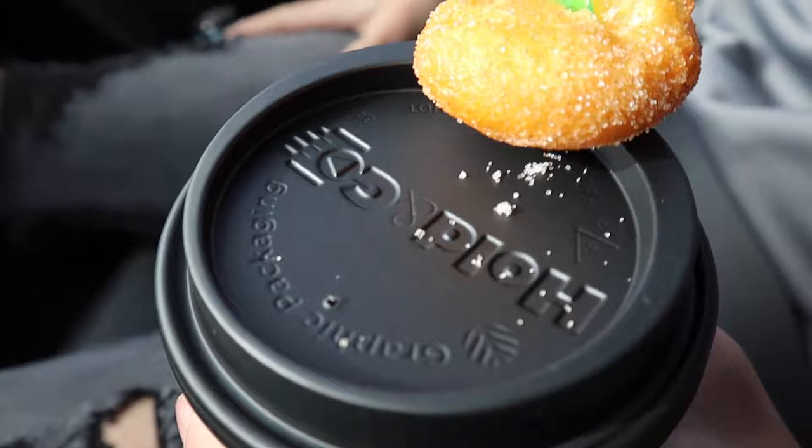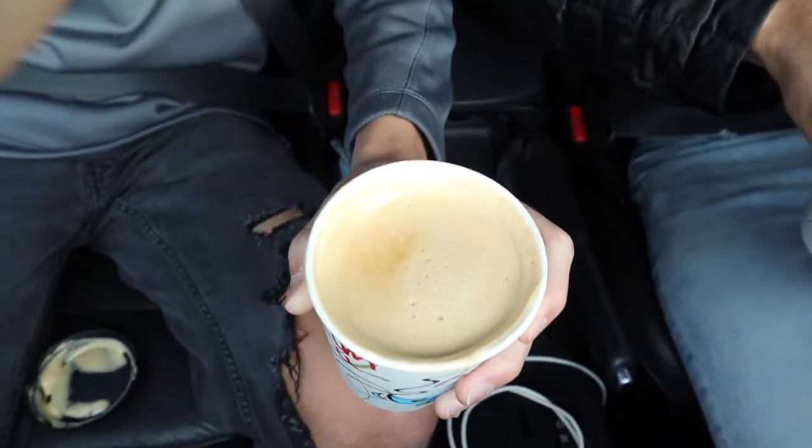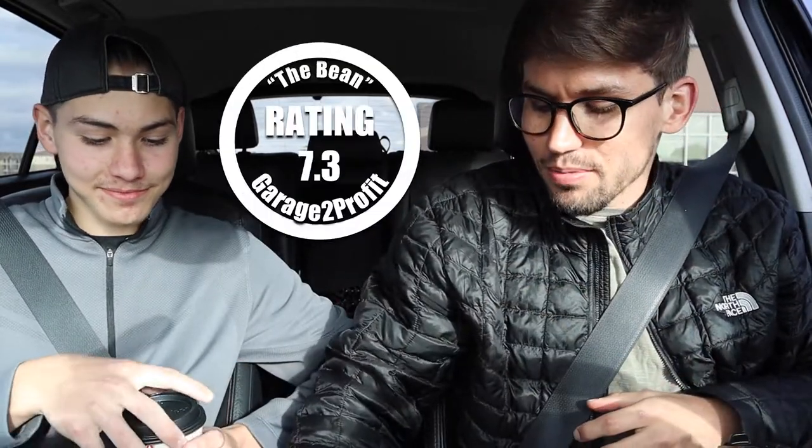We're going to do a review of the Bean here in Fargo. They are local, they have two locations, established in 2014. Right here I got a macadamia nut latte. Here's my two cents — one to ten? That's hot still. Damn, that's smooth. I like it — almond milk, extra shot. Good froth on top — dude, look at that froth. My rating: I'll go 7.4. 7.2. Average 7.3. Cheers to that one. That's our take on the Bean here in Fargo.